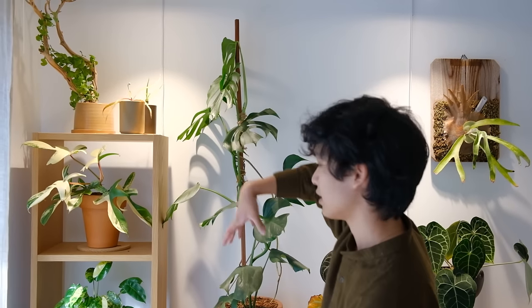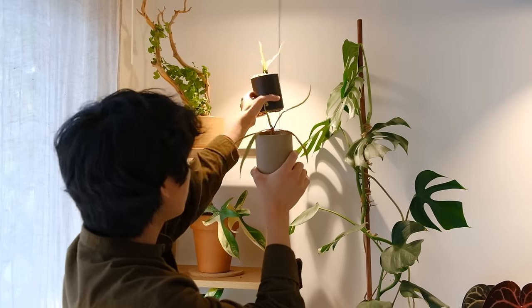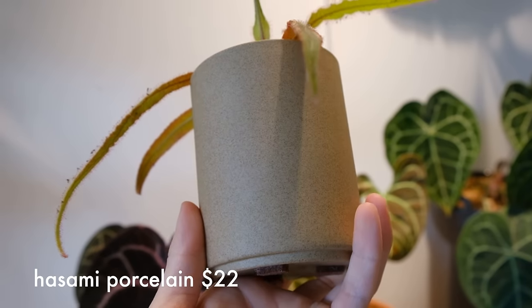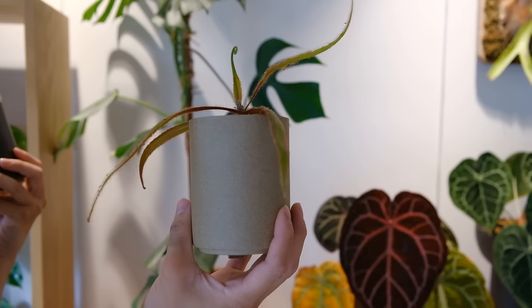This is kind of where I keep all of my nicest pots because it's my bedroom, so I want it to look really good. We'll get started on this side and then make our way across. Up here I have these two sundews — these are new actually — and I have them in Hasami Porcelain. They're not plant pots, they're cups, so they have no drainage holes, but that makes them work pretty well for carnivorous plants.